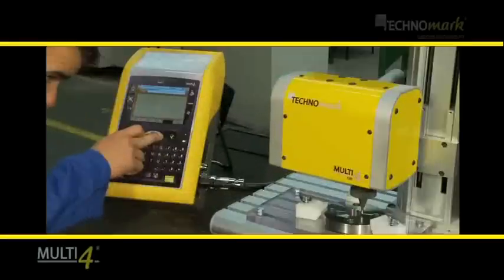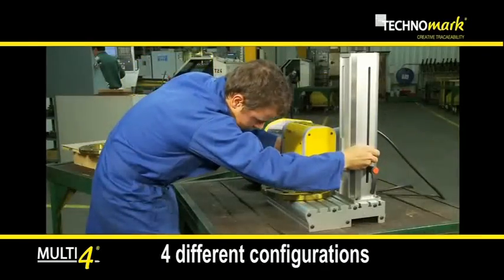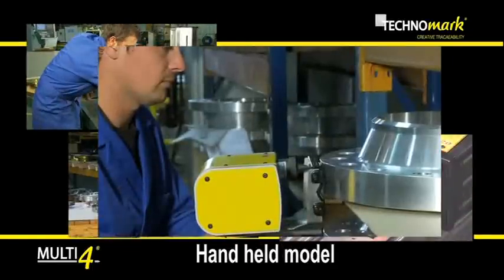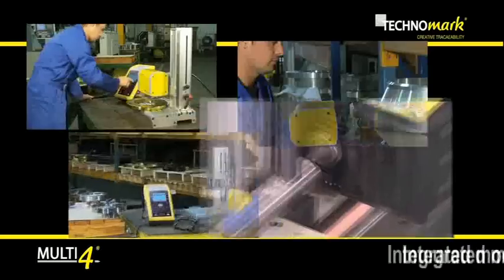With always more innovations, Multi4 is the first fully modular marking equipment. The same machine for four different configurations: Bench, Handheld, Combo, and Integrated.